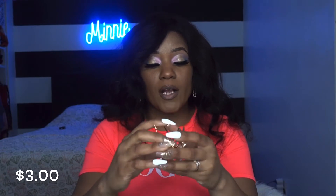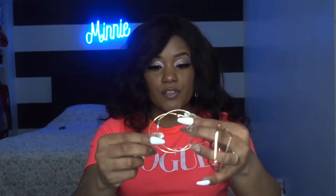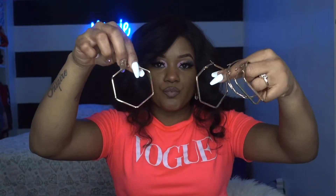I brought some more earrings. These are three-pair round and hexagon earrings. You got the square right here, the circle earrings — this one is bent, poor baby, I'm sure I could fix that — and then the hexagon. I probably wear these the most. Now I got the earrings out of the way.